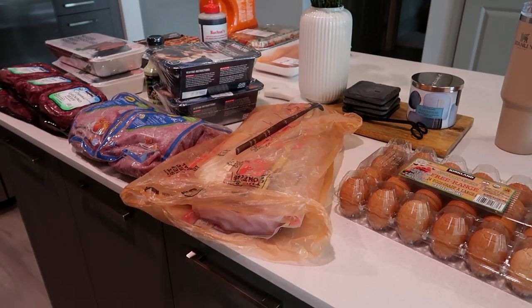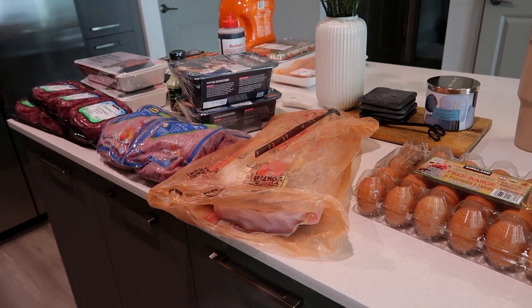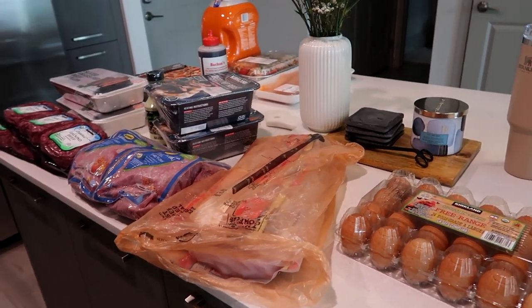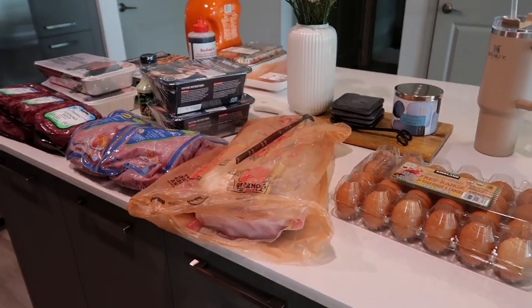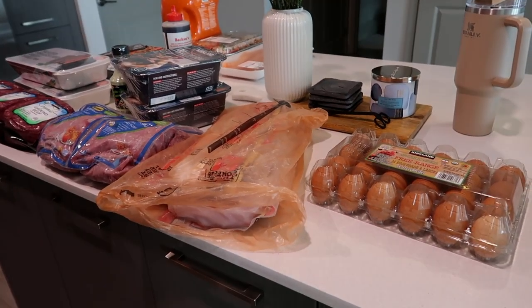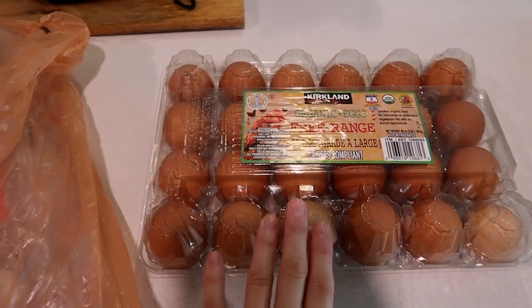I haven't started off the vlog yet today. I just got back from Costco — quickly went this morning with my dad and my sister. We all needed some things so we all decided to go together. Got a lot of the same things that we usually get but just wanted to quickly share and do a quick rundown of everything. So I got some eggs,